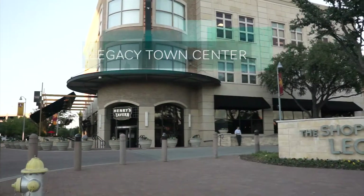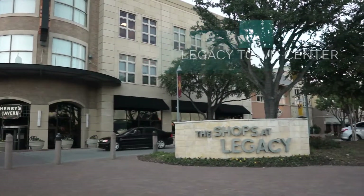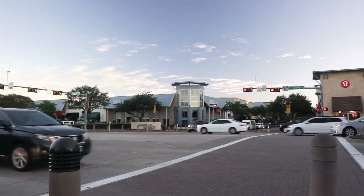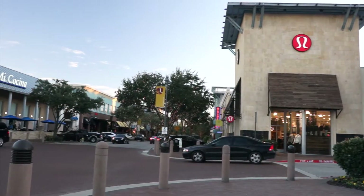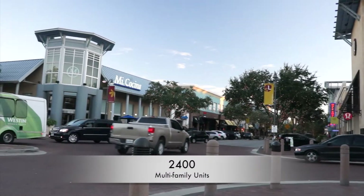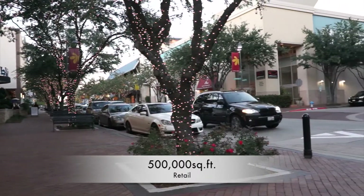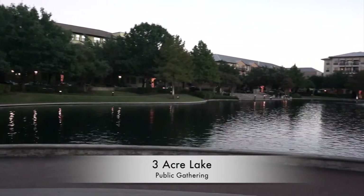The next stop was Legacy Town Center in Plano, Texas. This 150-acre urban center is strategically located on the Dallas North Tollway and Legacy Drive, approximately 20 miles north of downtown Dallas. The project includes approximately 2,400 residential units, a 400-room convention center hotel, approximately 500,000 square feet of retail, an office component, and a three-acre lake for public gathering.